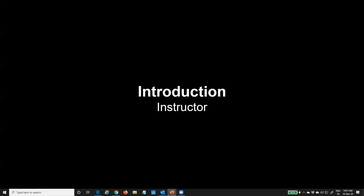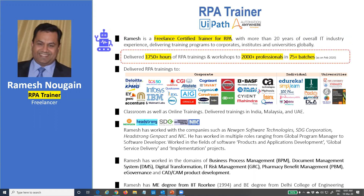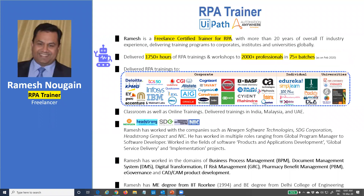Quick introduction about myself. I'm a certified RPA trainer with more than 20 years of IT experience. To date, I have delivered more than 75 batches in RPA, trained more than 2,000 professionals. I have delivered trainings to corporates, e-learning platform-based batches, as well as to universities.